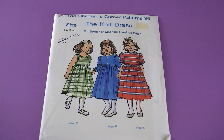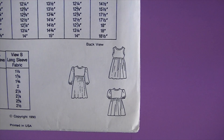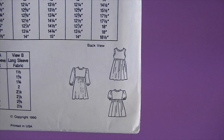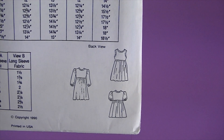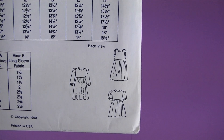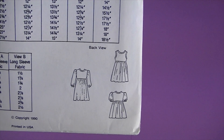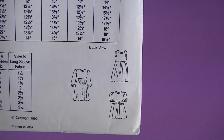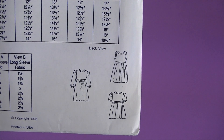This is from 1990, it's the Children's Corner Patterns and it's called The Knit Dress. There are the line drawings. It says the knit dress has been designed for your serger or machine using an overlock stitch — the pattern is quick and easy, and instructions are included for sewing with knits. View A has a short puffed sleeve and View B has a long puff sleeve. Both views have ribbing at the arm and wristband. View C is a sleeveless version with a scooped out neckline. All views are designed to slip over the head.